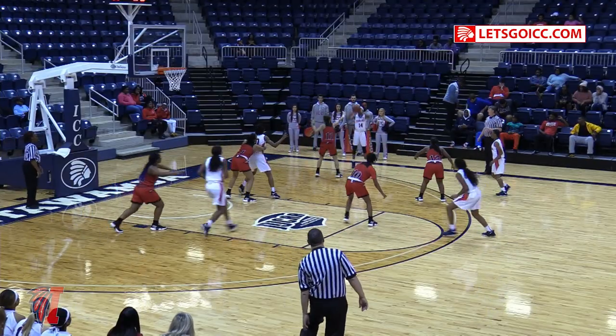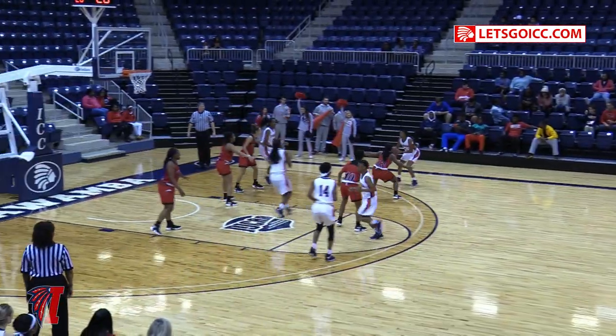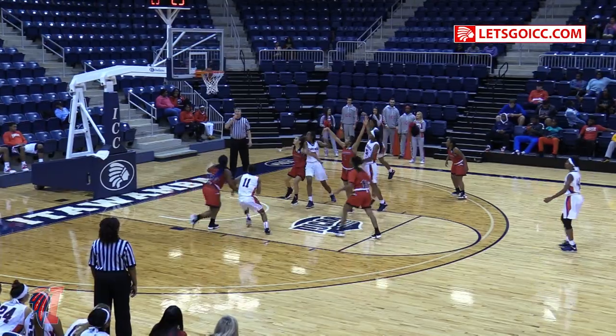Kanisha Miller, number 11. Tabria Gandy, 14. Shania Buford in right on spot, 17. ICC with the advantage. Inside they go, jumper — good.